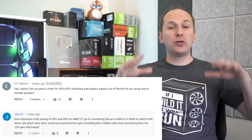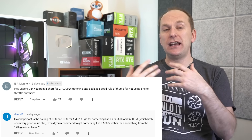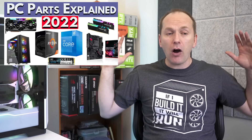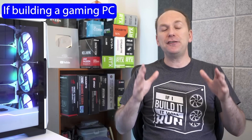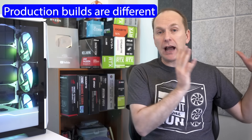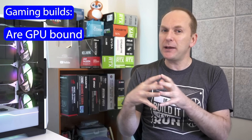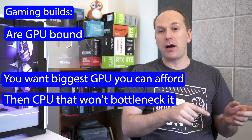Janice and EPMain asked great questions about CPU-GPU bottlenecks and the best CPU-GPU combos — and do you need to pair an AMD GPU with an AMD CPU? First, on bottlenecks — I talk about this in our PC Parts Explained 2022 video, so check that out. For gaming specifically, most of the load needs to be on the GPU — that's where your FPS comes from. So get the biggest GPU you can afford and then a CPU that won't bottleneck it. CPUs this generation are incredibly fast.